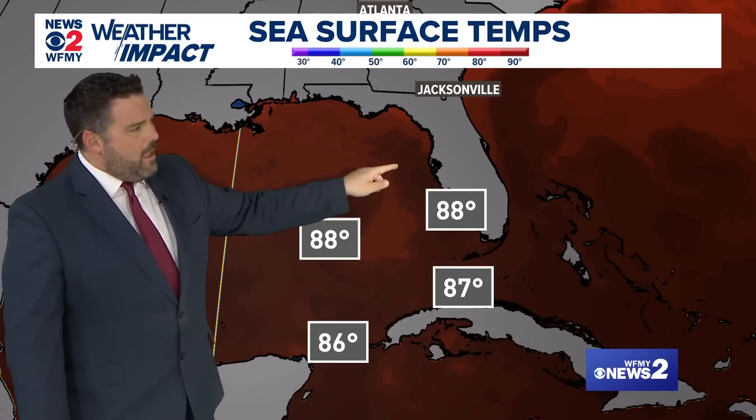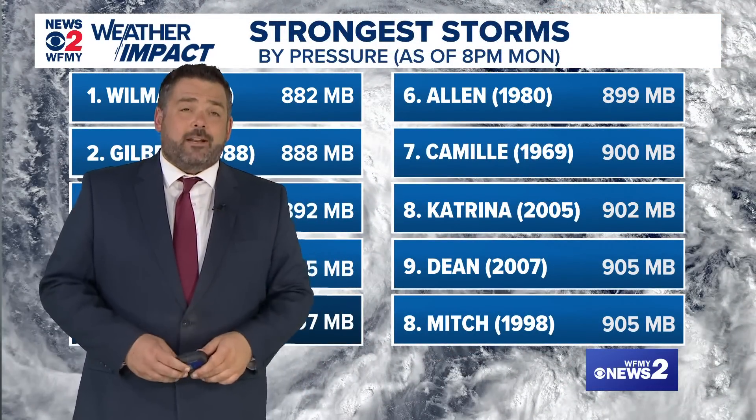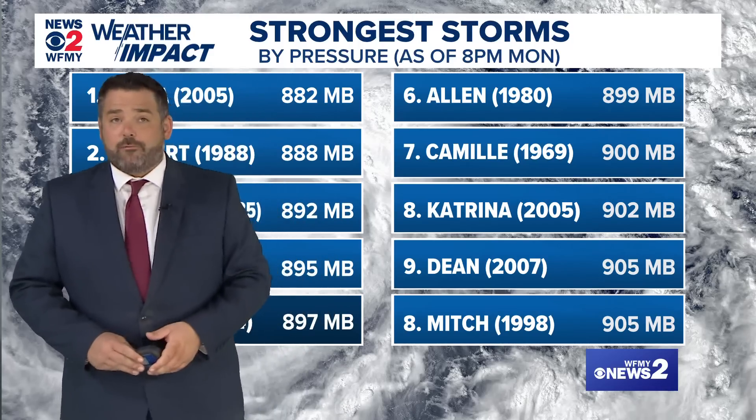That lighter area is partially in the wake of Helene — this is where Helene tracked last week. There's slight cooling there from about 10 to 20 degrees ago. I don't know that it'll have that much of an impact, but the storm is expected to weaken ever so slightly off its big numbers before landfall.